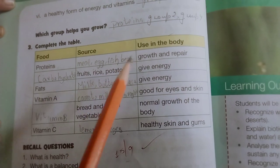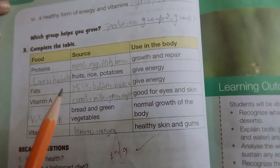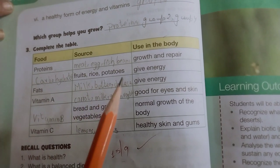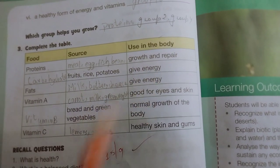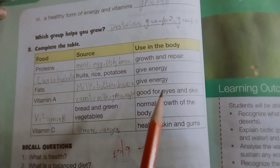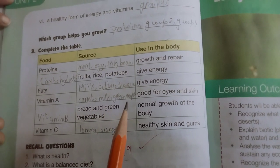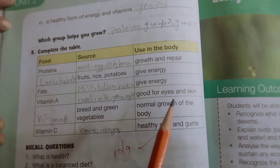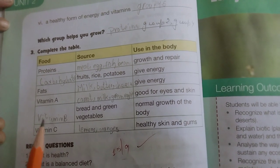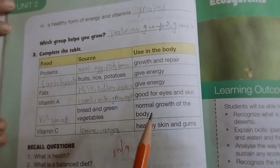Proteins — use in the body: growth and repair. Carbohydrates: fruits, rice, potatoes — give energy. Fats: milk, butter, cheese — give energy. Vitamin A: carrot, milk, green vegetables — good for eyes and skin. Vitamin B: bread and green vegetables — normal growth of the body.